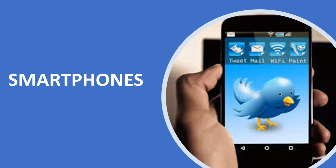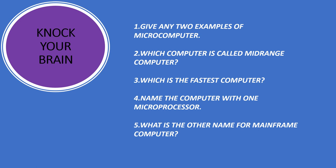Question Time. Answer these questions. Let's check the answers.